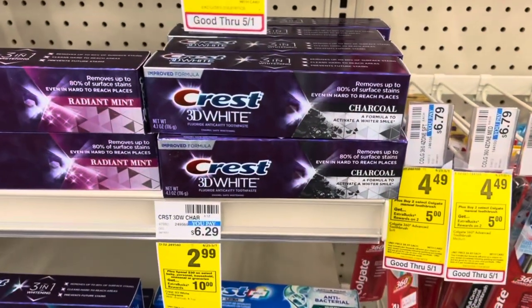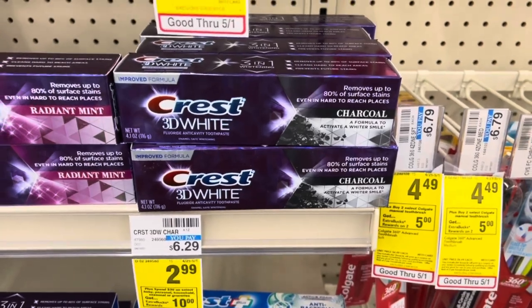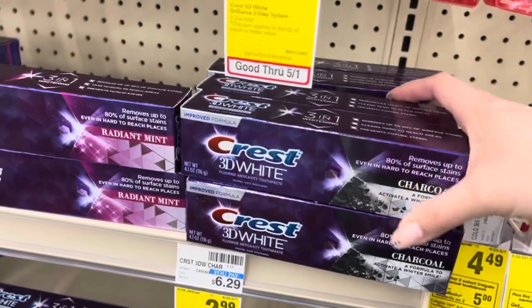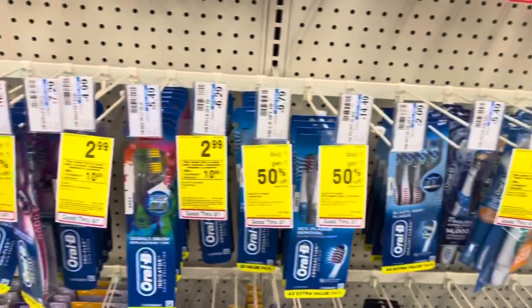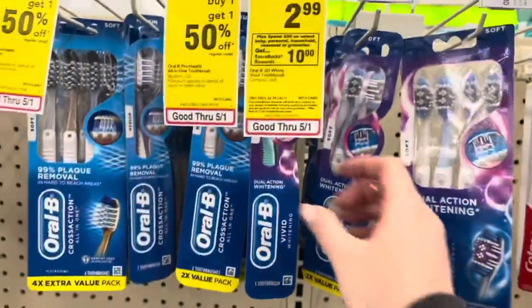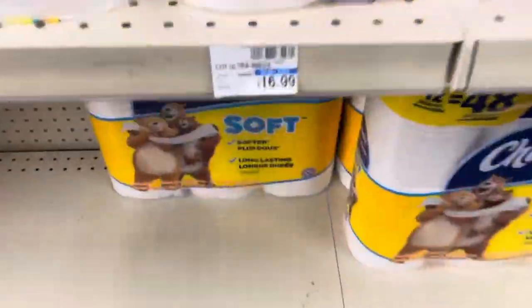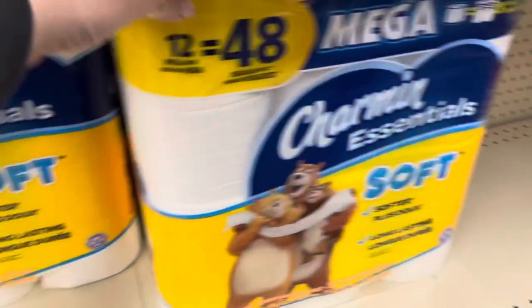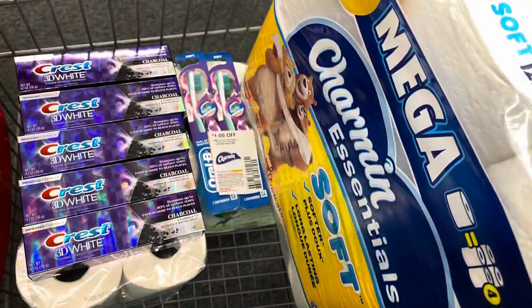Next, I'm going to do the spend $30, get a $10 extra buck deal. Certain Crest and Oral-B are on sale for $2.99. I'm going to grab five toothpastes at $2.99 each and two toothbrushes at $2.99 each. Then I'll grab one Charmin on sale for $9.99, which is also included in the spend $30 get $10. All the oral care totals $20.93, and adding in the Charmin brings my total to $30.92.